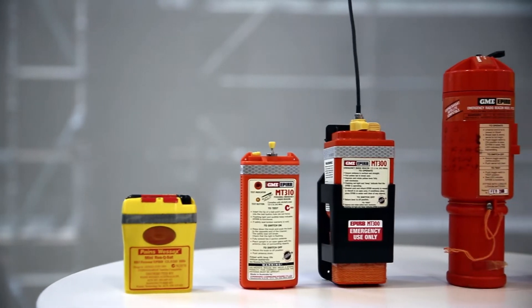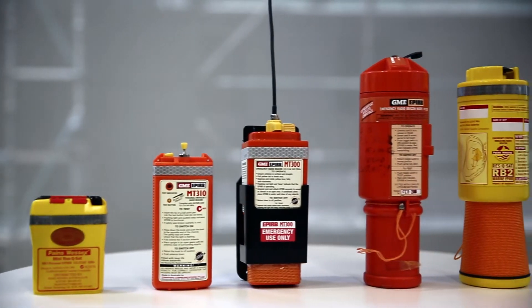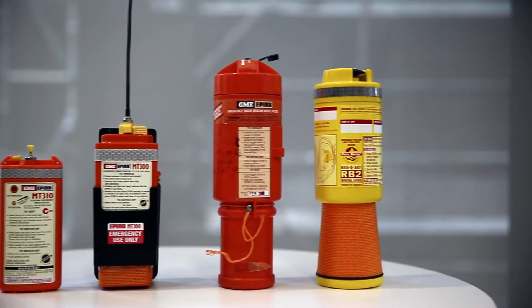If you own an obsolete 121.5 megahertz distress beacon, you should know that these are no longer detected by satellite. If you set one off, there is no guarantee that it will be heard.